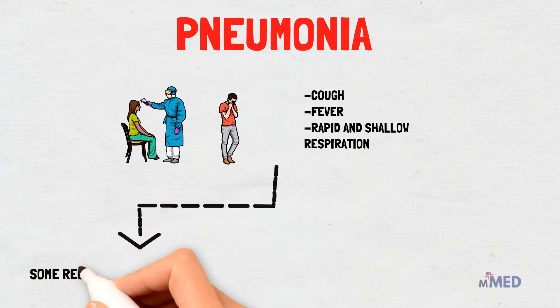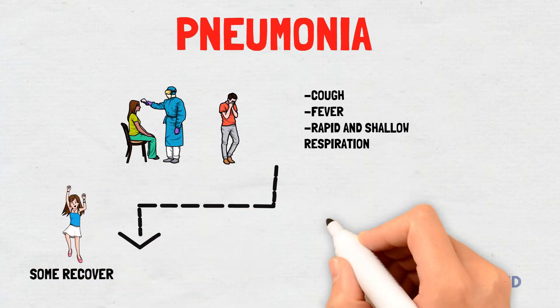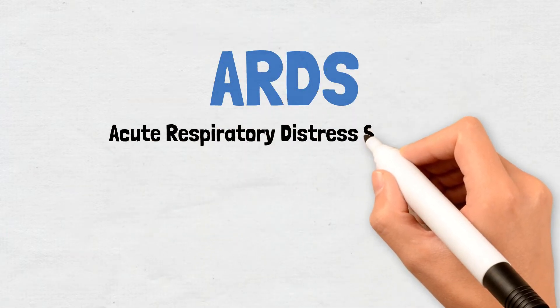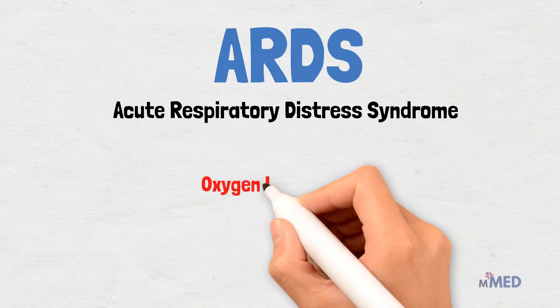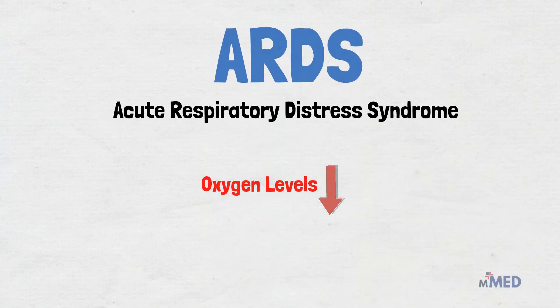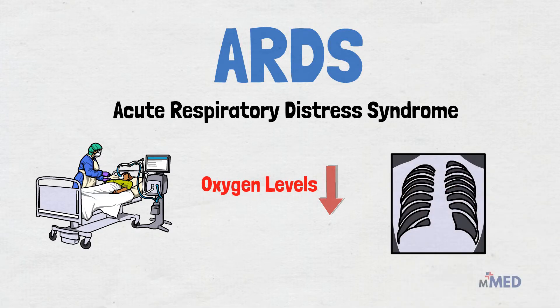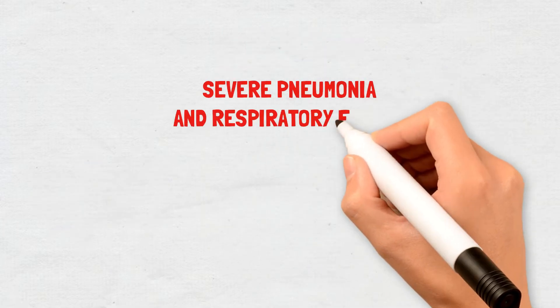Some COVID-19 patients recover, but others deteriorate — often quite suddenly — developing a condition called ARDS, or acute respiratory distress syndrome. Oxygen levels in their blood plummet and they struggle ever harder to breathe. On X-rays, their lungs are riddled with white opacities where black space and air should be. Commonly, these patients end up on ventilators, but many die. Autopsies showed their alveoli became stuffed with fluid, white blood cells and mucus, making it even harder to breathe.